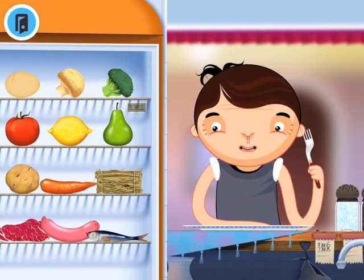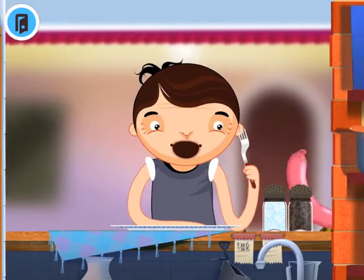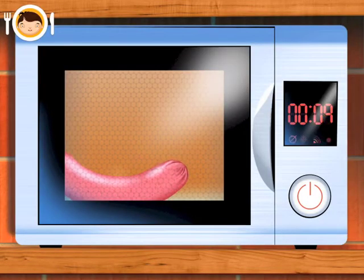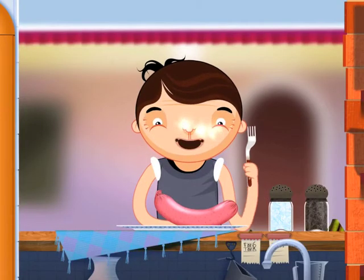What shall we do now? Oh, a sausage. Nice big sausage. He looks happy about that. Let's put it in the microwave to give it a good cook. There we go, counting down the seconds. There, he's looking forward to that, I think.